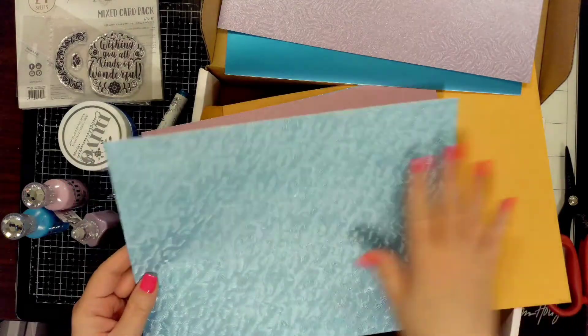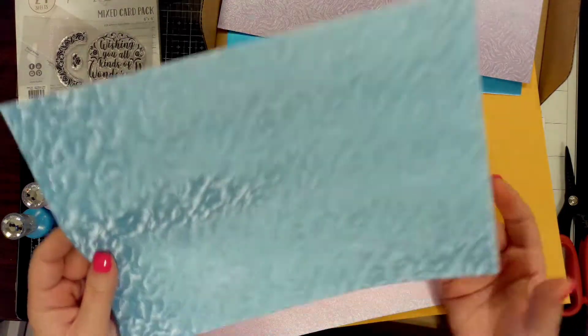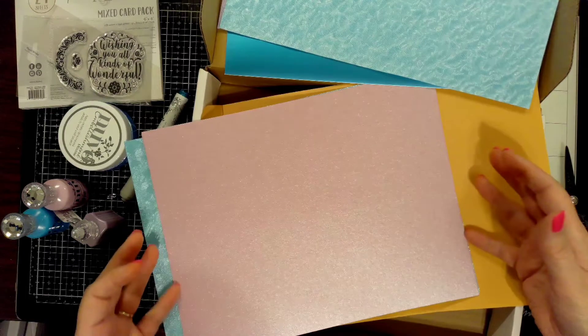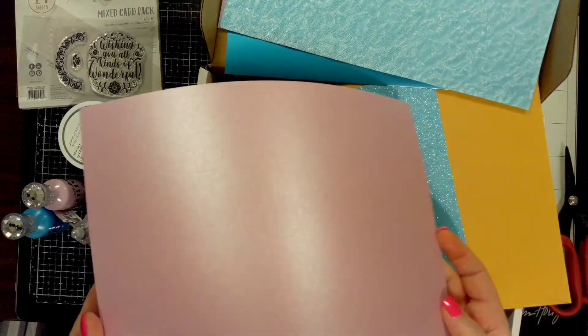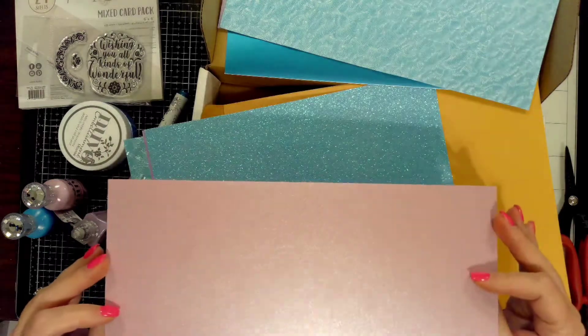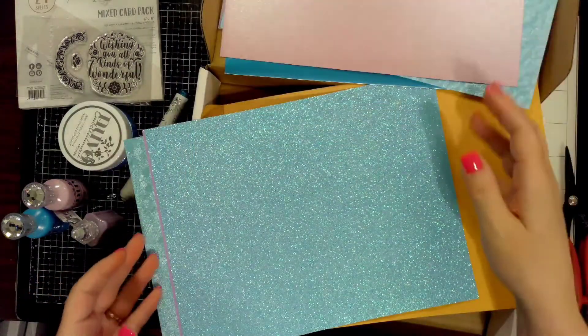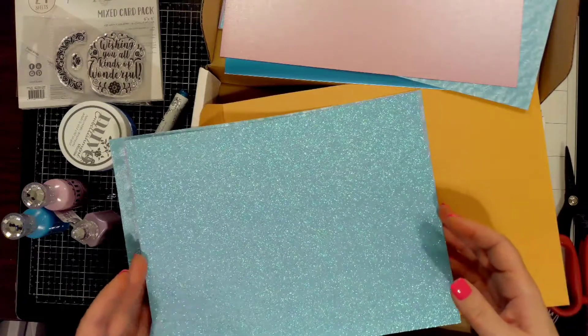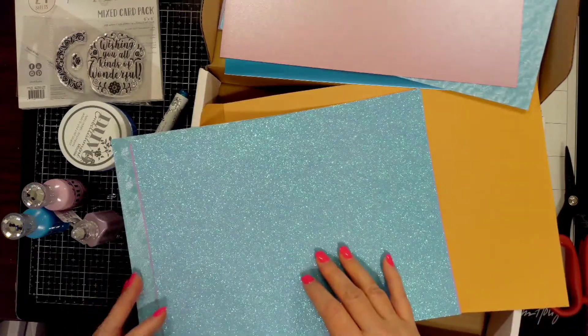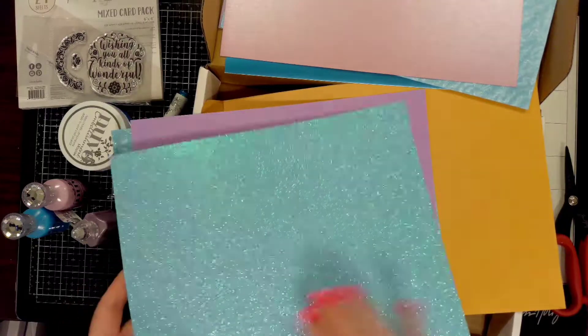There's a mauve pearly paper that's double-sided — gorgeous and beautiful. It matches with the crystal drop perfectly.